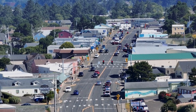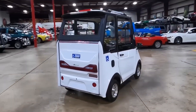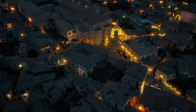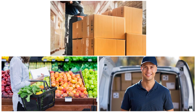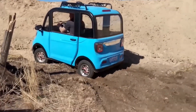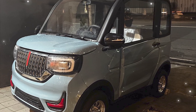The target market is crystal clear. Small cities and towns where traffic is lighter, speeds are lower, and parking space is limited. Villages where fuel costs are high and cheap charging is a blessing. Delivery workers handling groceries, small packages, and local errands — it's cheap, reliable, and weather-protected. Students, retirees, housewives — anyone with short daily travel needs. It's not just a car; it's a solution for millions of people who never thought owning an EV was possible.